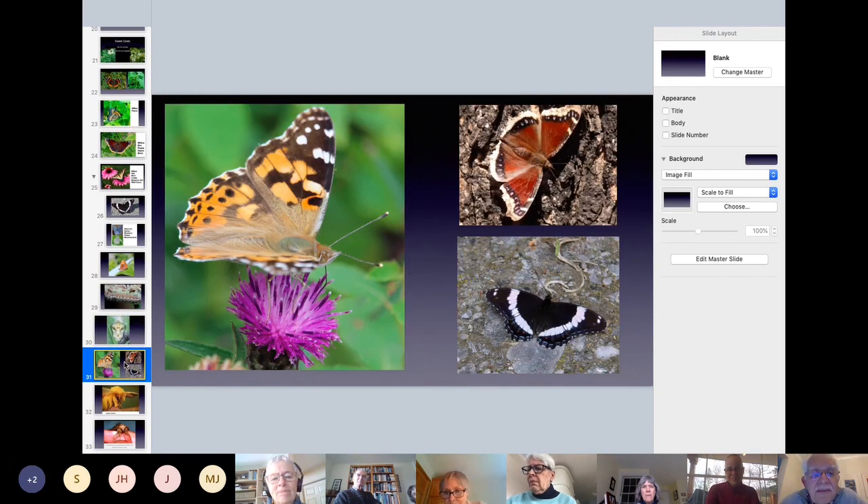Butterflies have a proboscis — no teeth — so they need a liquid diet. You can see the proboscis of a fritillary coming down to get the nectar from the plant. That's the Mourning Cloak. They eat whatever they find on the ground — they puddle in mud, eat bird and animal droppings when liquefied, and dead animals. Puddling is done by a number of butterflies, usually the males, to get minerals out of the mud which the males particularly need.